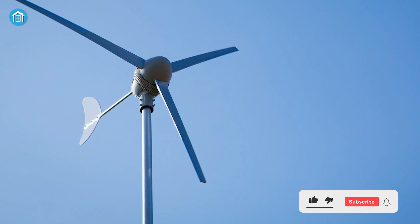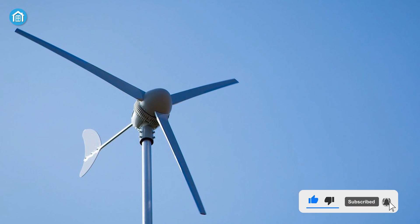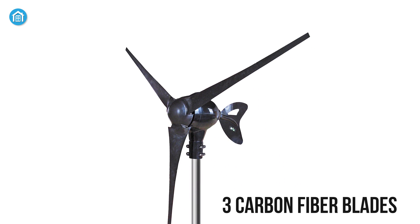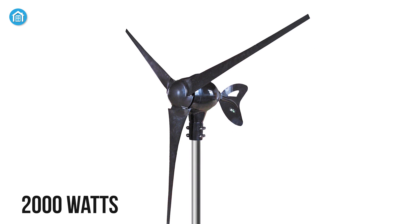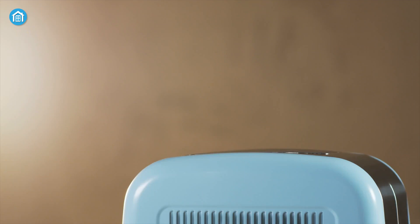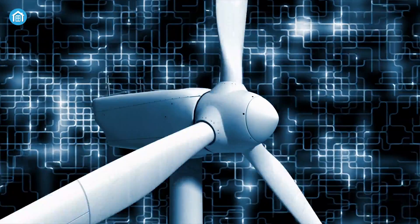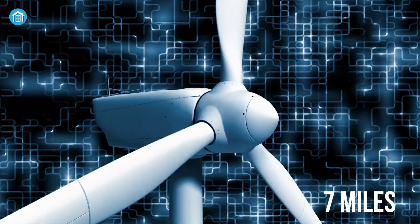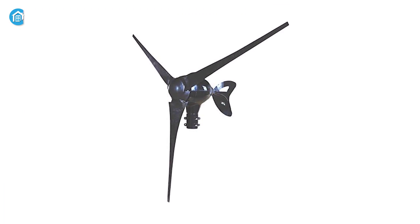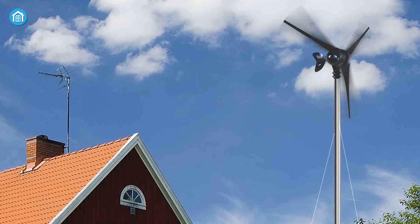Starting at number five, we have the Marine Wind Turbine Power Generator, which is sleek in design and cost effective for harvesting power. With three carbon fiber blades, this power generator can generate up to 2000 watts of energy, suitable to power small devices and home appliances without making noise. It's also able to deliver power at a very low 7 miles per hour wind speed, so even if the wind dies down, your generator won't.